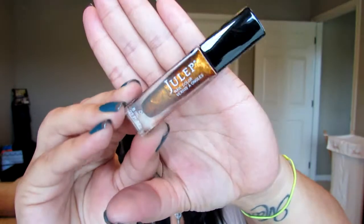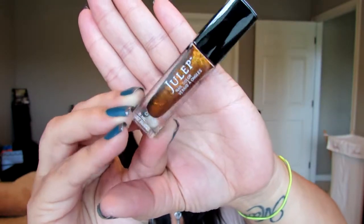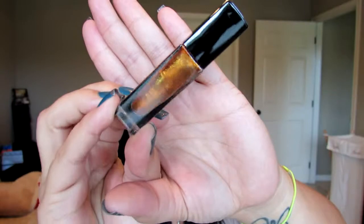The two colors that came with my box are Tatiana and Christy. Tatiana is one of my favorites — it's so fall. It's like a burnt orange gold glitter with even some olive greens in there. It's such a beautiful color and I am loving it and can't wait to put it on.